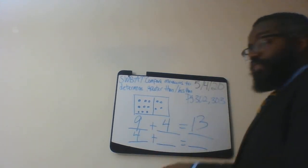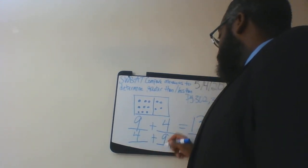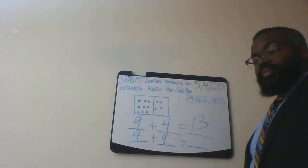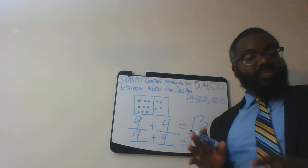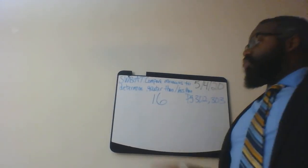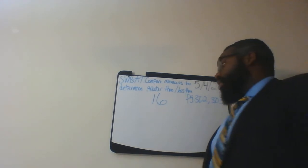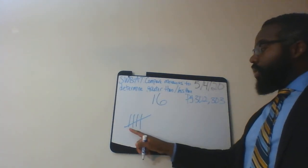Now write four plus nine — what is four plus nine? That is 13. That's how you solve that particular problem. Let's move on to number four. Number four wants us to draw 16 tally marks. Let's begin: one, two, three, four, five — notice this is five.